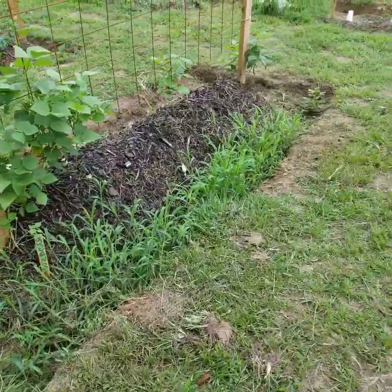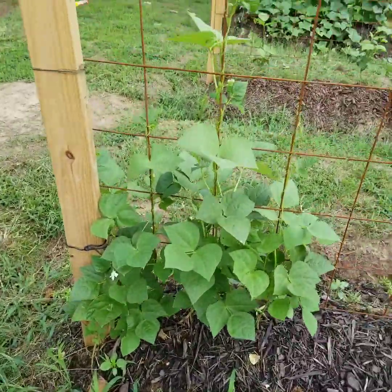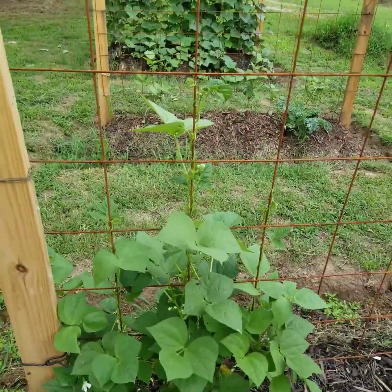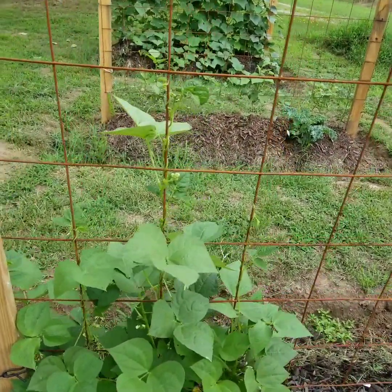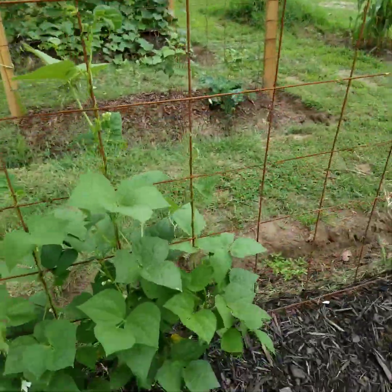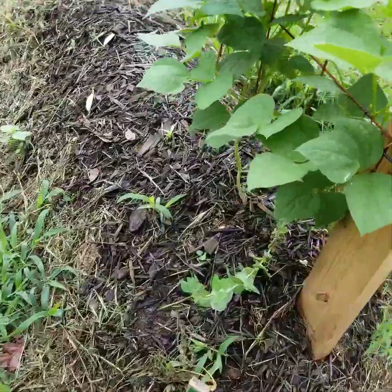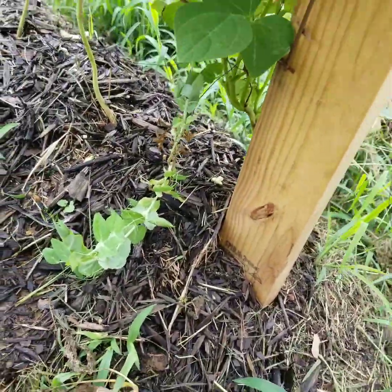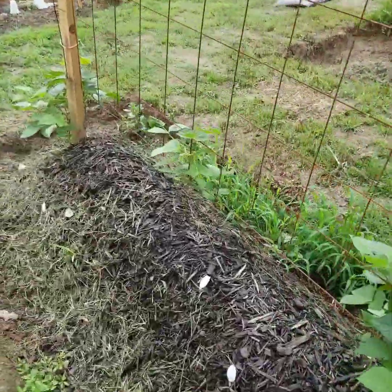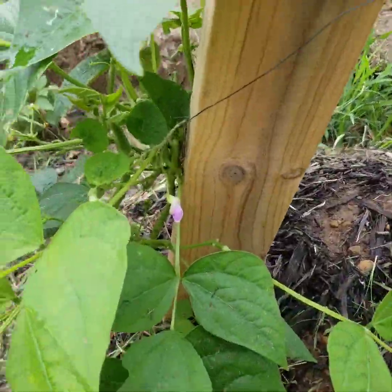My beans have grown tremendously — we've had so much rain this past week and I think it really helped them bloom. They are actually spiraling up the trellis now, which is amazing because they spent so long just trying to survive. I'm also trying to grow a little snow pea down here to grow up alongside them.